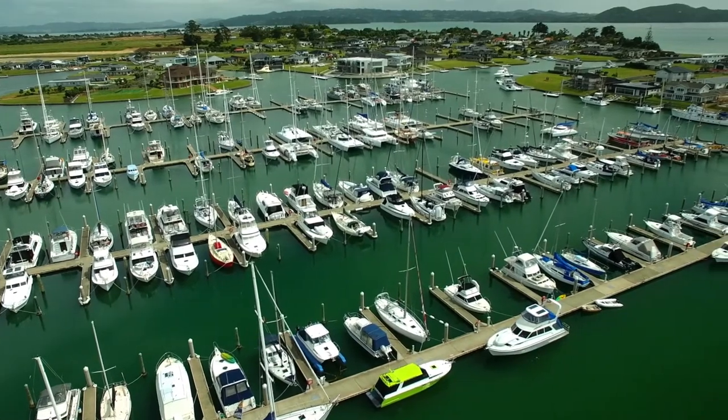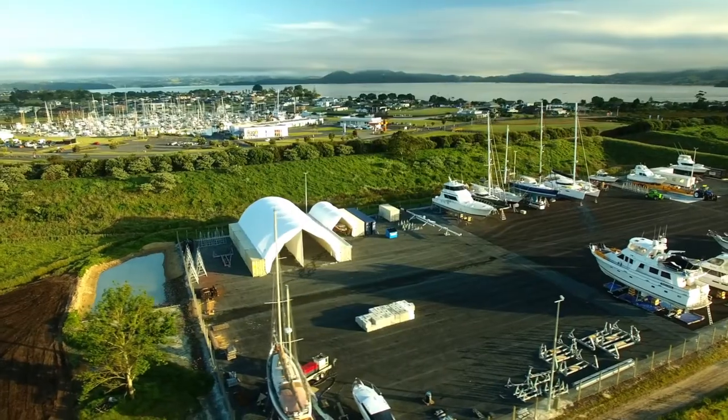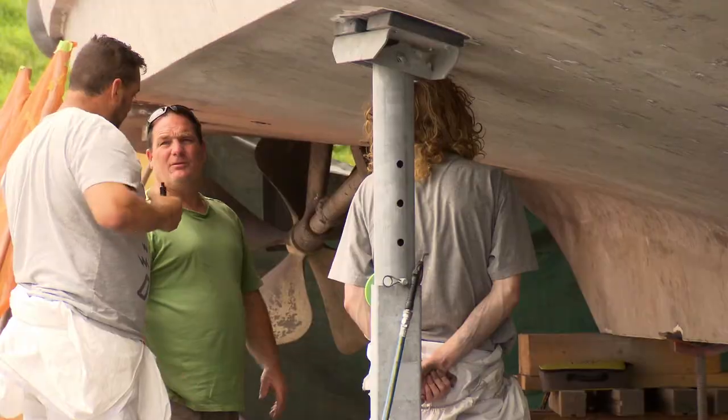Northland's Premier Marina at Marsden Cove offers vessel haul-out and hard-stand facilities for boat owners and marine service providers wanting the very best in service and location.